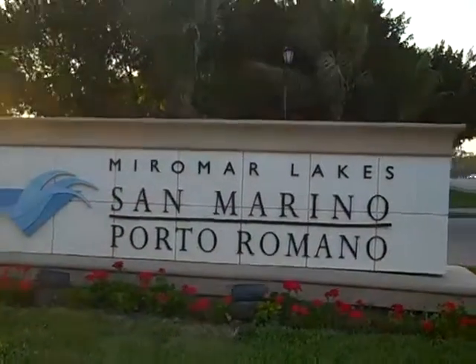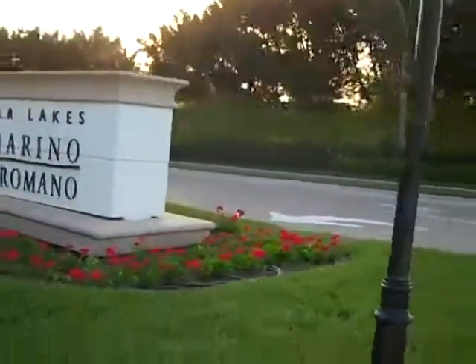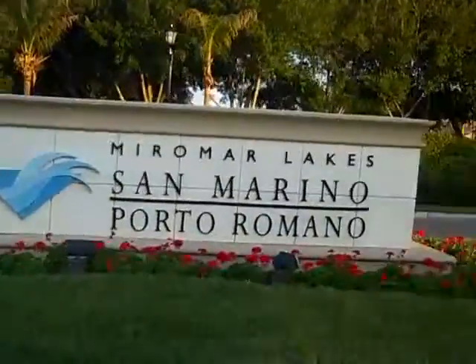Good afternoon YouTube, this is EconCat88. I'm in — I don't know if this place is called Miramar Lakes, I thought I was in Estero, Florida — but anyway I'm in between Naples and Fort Myers.